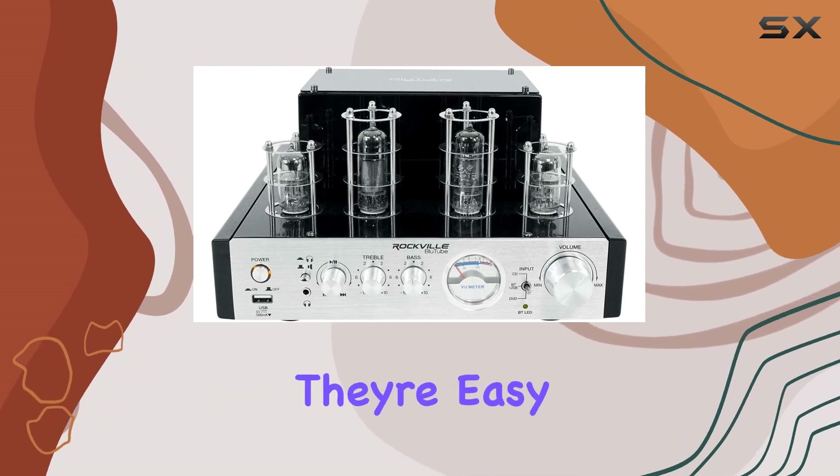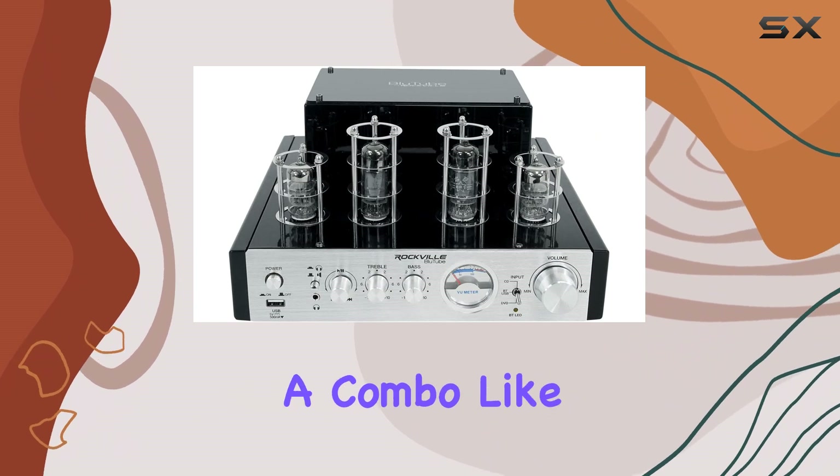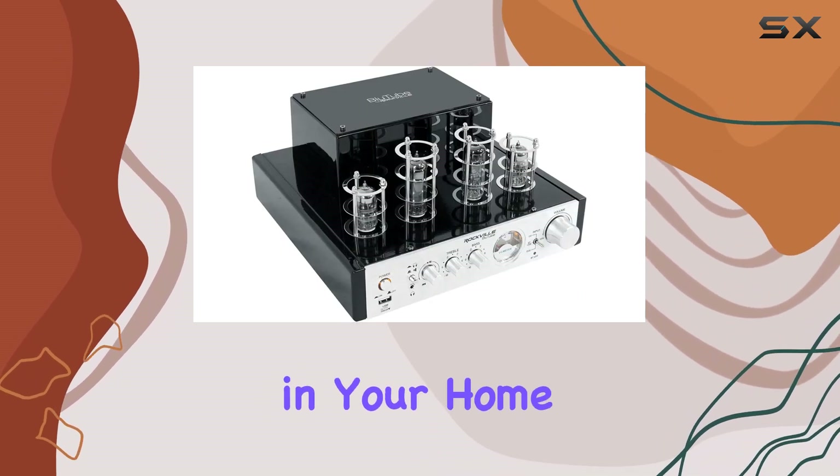These speakers are all about clarity even at extreme volumes. They're easy to mount and feature high-quality components. With a combo like this, you're in for a fantastic audio experience whether you're jamming to your favorite music or enjoying a movie night in your home theater.